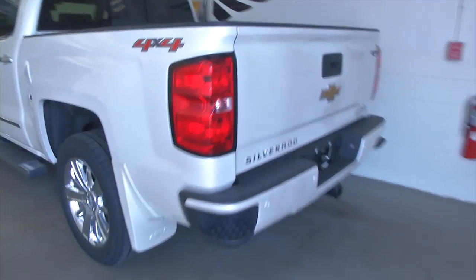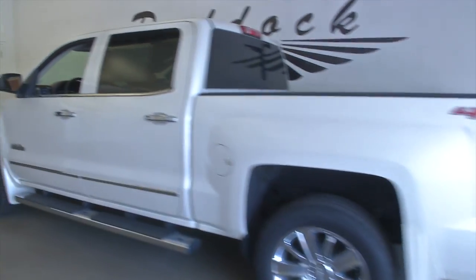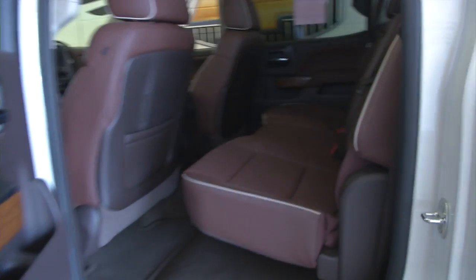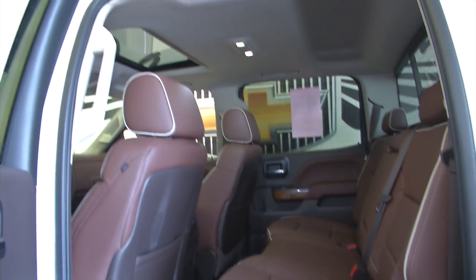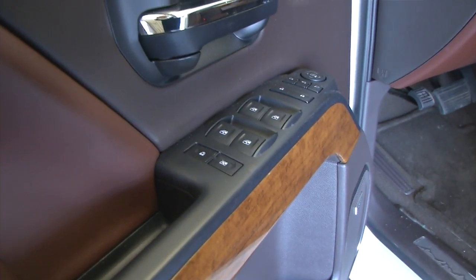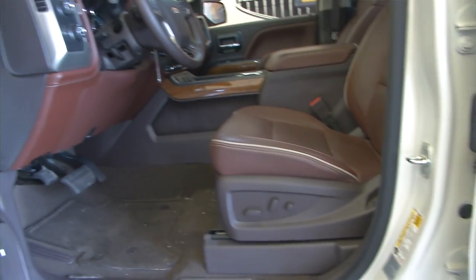It's a 4x4. It's got the wide step assist, chrome accent handles, that great saddle interior, power windows, power locks, full power seat adjustments, power sunroof. It's a beautiful truck.